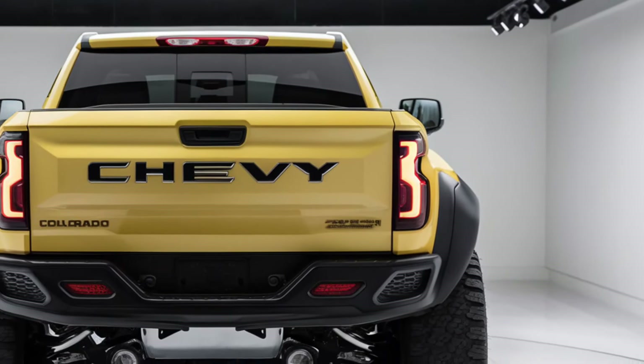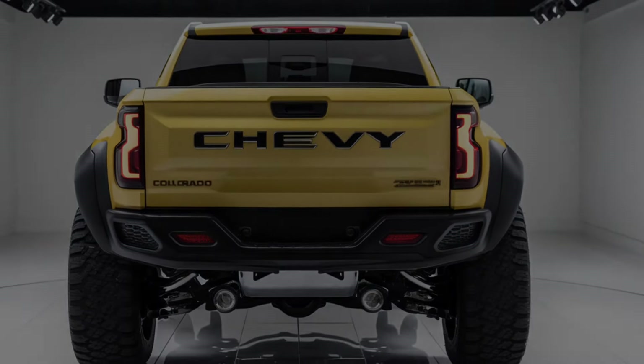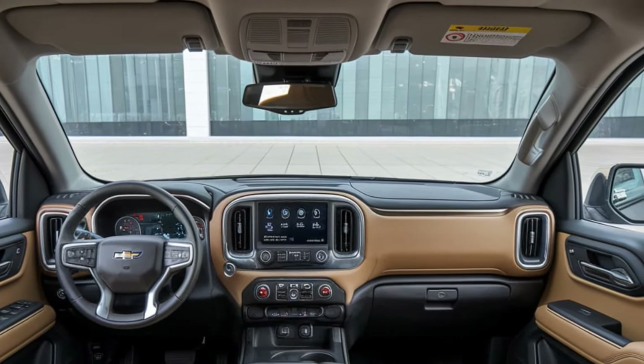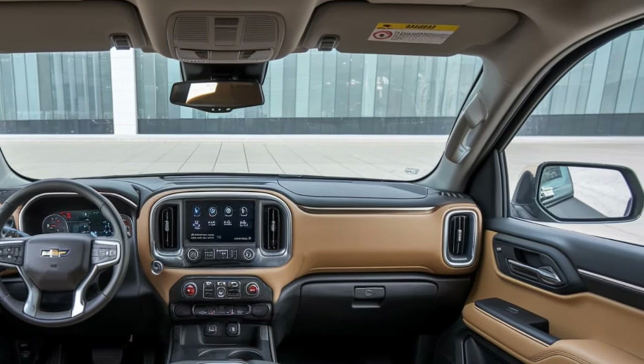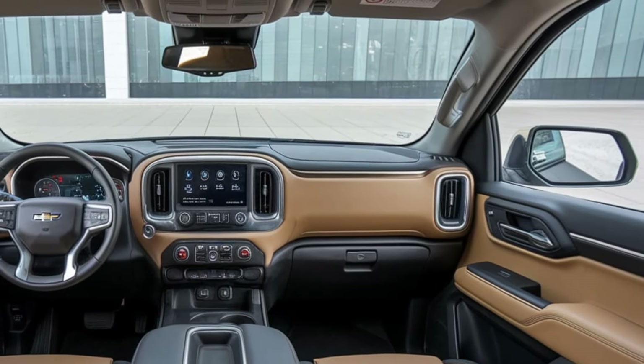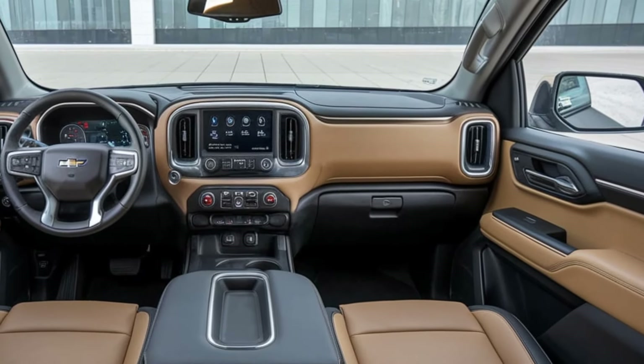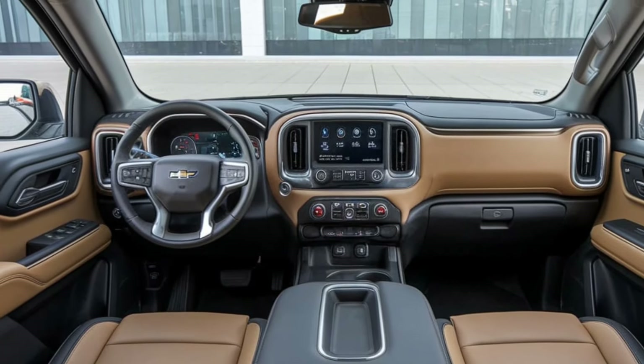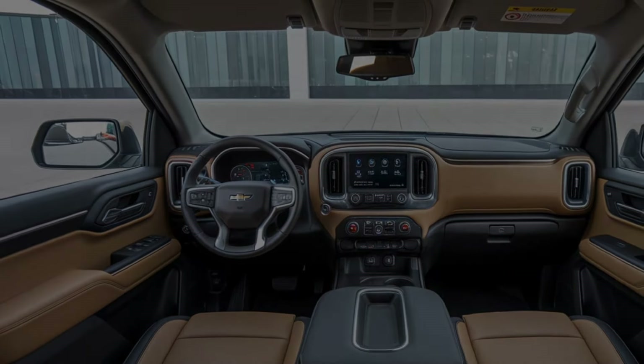Inside, the 2025 Colorado blends comfort and technology. The spacious cabin offers supportive seating for five, high-quality materials, and practical storage options. An intuitive 11.3-inch touchscreen with wireless Apple CarPlay and Android Auto keeps you connected.